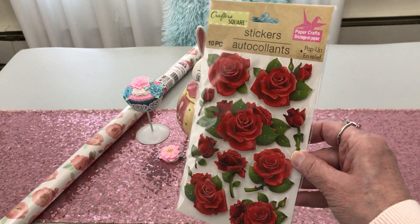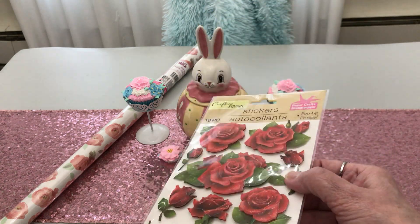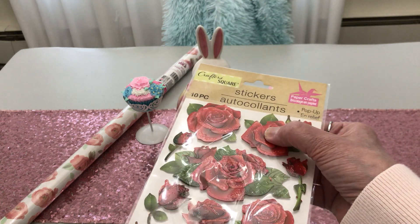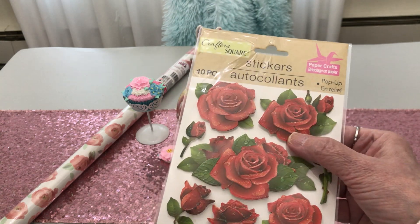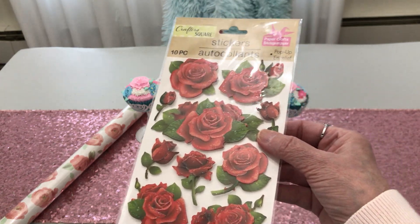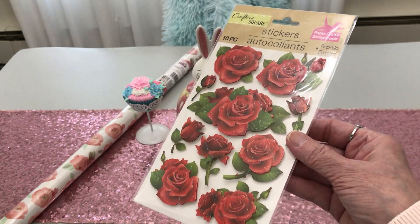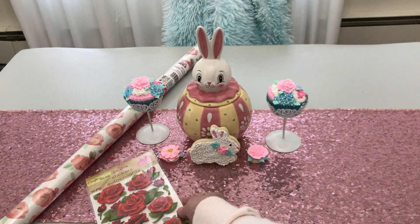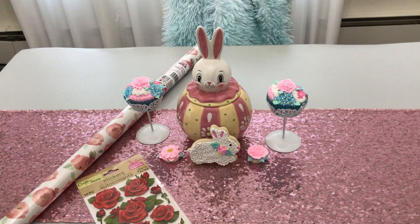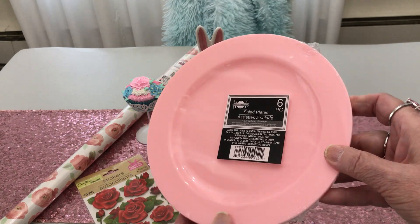Speaking of roses, I also found these stickers — aren't they pretty? You get 10 pieces. They're calling them pop-up because they've got the little foam tape behind them. They also have glitter on them. Pretty red roses — I thought they were lovely.